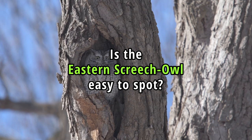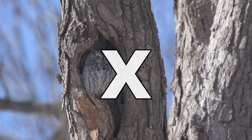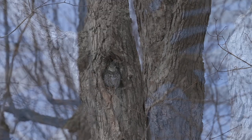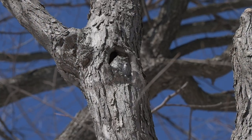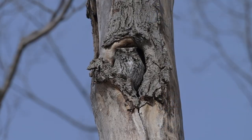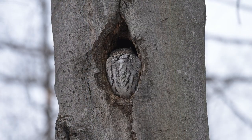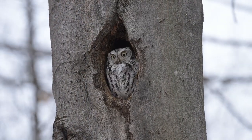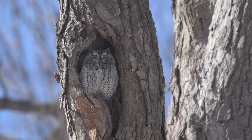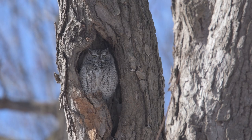Is the Eastern Screech Owl easy to spot? No. Spotting an Eastern Screech Owl can be challenging for several reasons. They are primarily active at night, and during the day their plumage coloration and pattern provide excellent camouflage against tree bark. To successfully spot the Eastern Screech Owl, look near tree cavities used as nesting sites. The entrance to these cavities is usually facing south and is typically at least five meters above the ground.